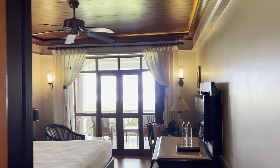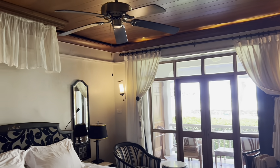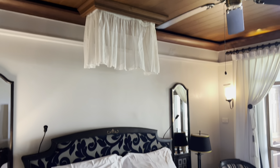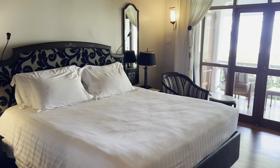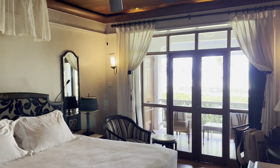So it's real old Thai style, very nice. Mosquito net up there, huge double bed, ceiling fan, and it has got air con.